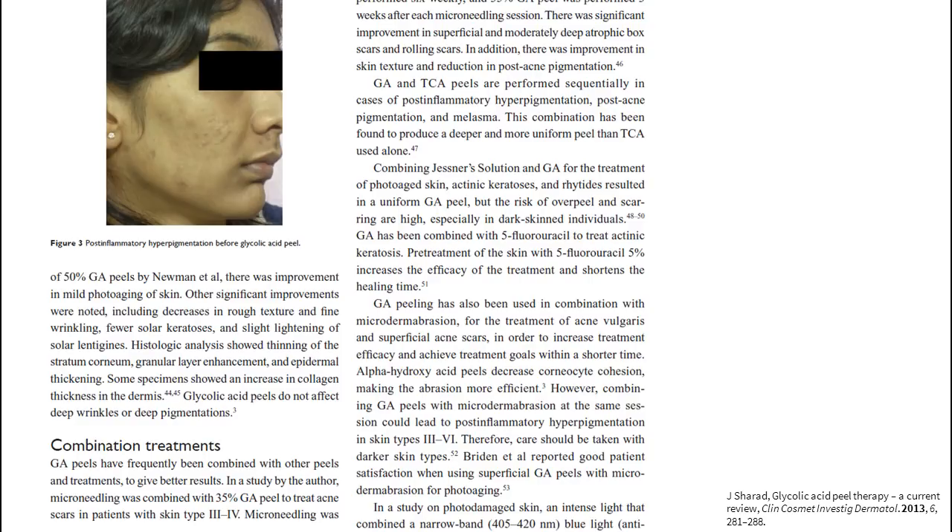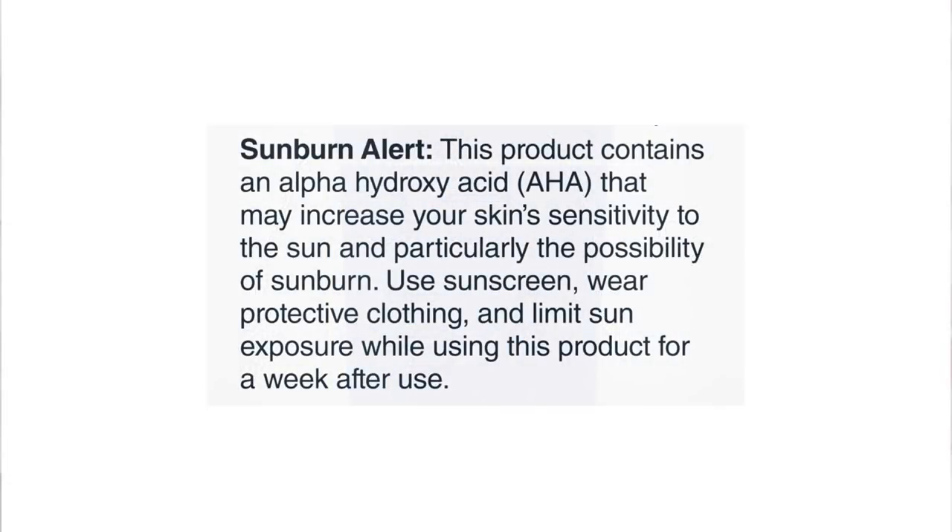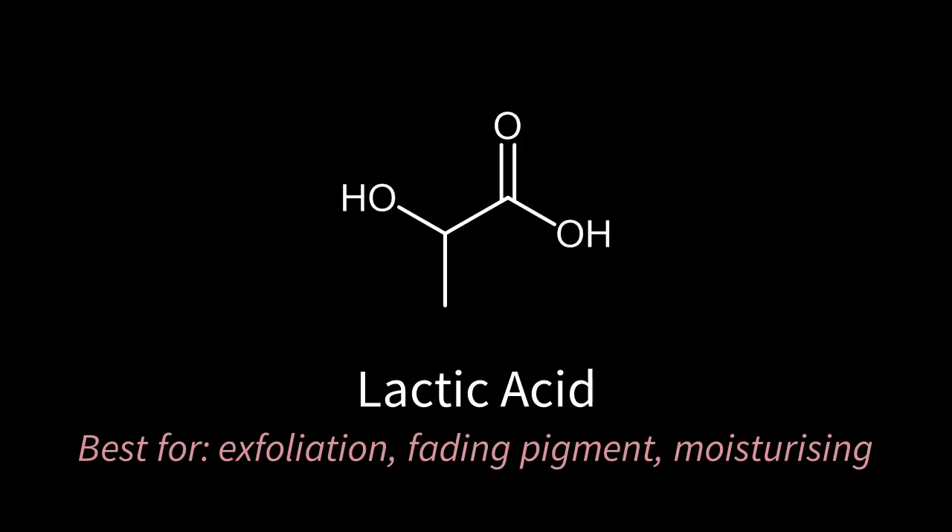Glycolic acid is also commonly used in peels for treating acne and pigmentation, sometimes along with microdermabrasion or microneedling. If you're starting on a glycolic acid product, I would recommend a leave-on product that's got lower than 10% concentration and a pH under 4 or 5. You should also use sunscreen when you're using glycolic acid since it makes your skin more prone to sun damage even when it's not on your skin. You can use it in the morning or at night. If you want to find out more about pH and acids, you can check out my older video on pH and pKa.